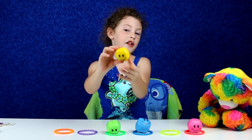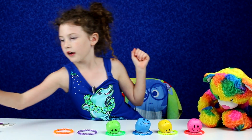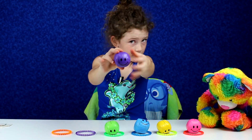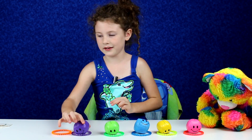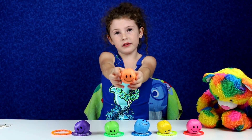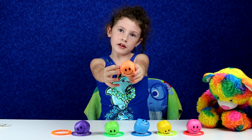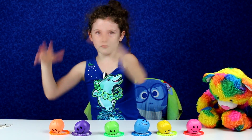Where does this yellow one go? In this one? You're correct. Where does this one go? In here? You're also correct. This is the last one — where does this one go? This one. Which one does this look like? You're right! Thanks for playing my game.